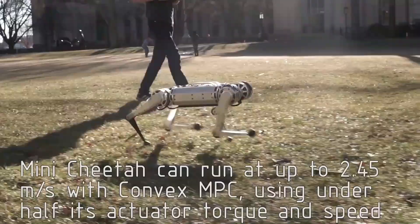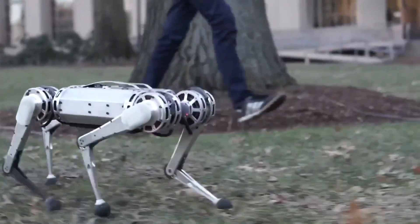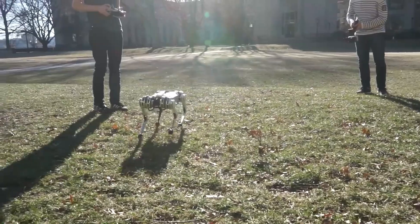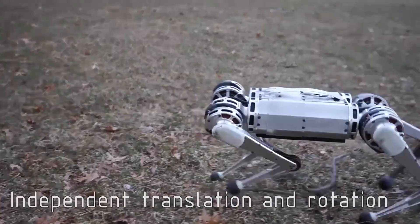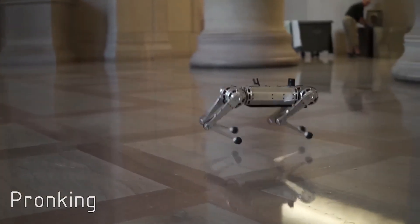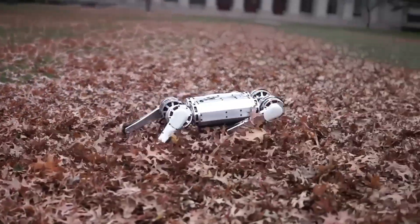The MIT Mini Cheetah is one of the most agile and dynamic quadruped robots in the world. This lightweight, compact robot is designed for speed, agility, and resilience. With its powerful motors, the Mini Cheetah can run at speeds of up to nine miles per hour, navigate rugged terrain, and even perform backflips. At only about 20 pounds, it is surprisingly robust for its size — each leg is equipped with actuators for precise control, and it is designed to quickly recover from falls or obstacles.